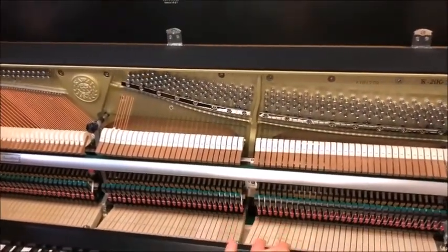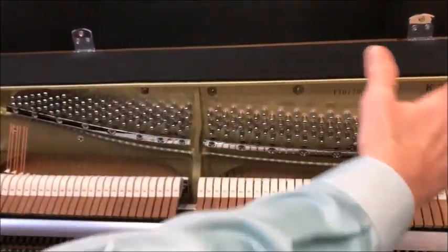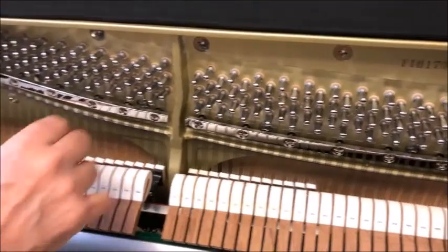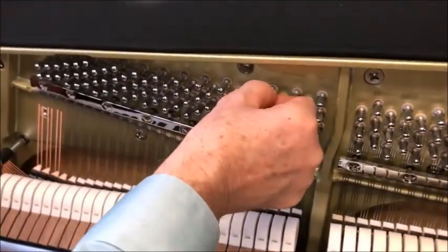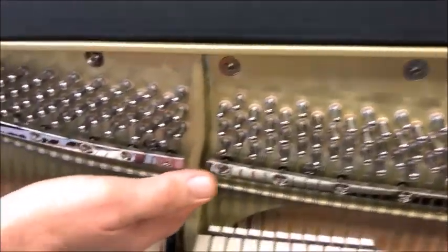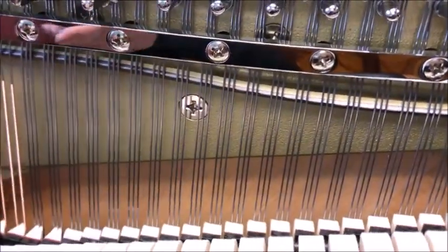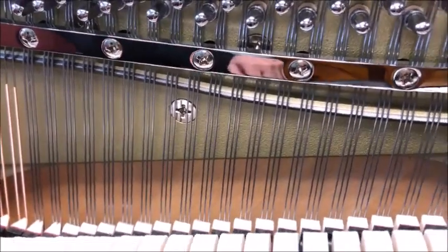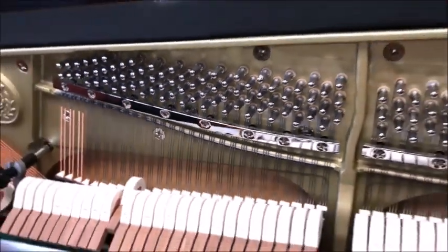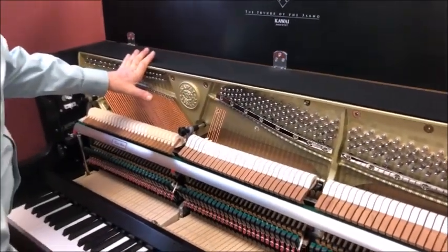Now let's take a closer look at what a traditional piano is on the inside and how it works. A piano essentially is a harp with over 200 strings strung and tightened by tuning pins. This is the iron cast plate, and you can see all these strings. In most notes, it requires three steel strings strung very tautly to produce tone.